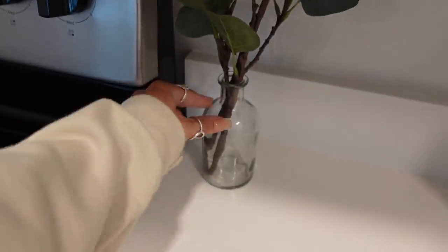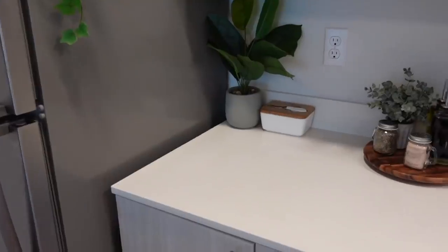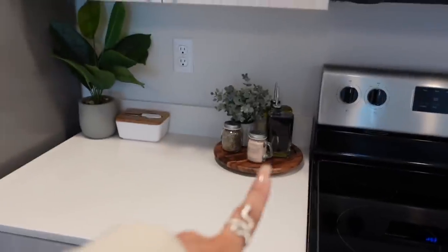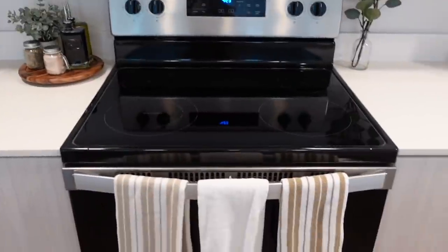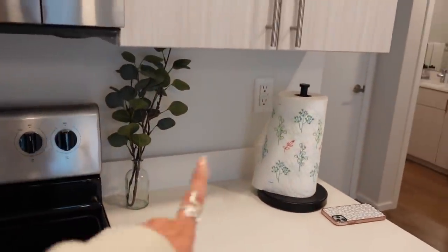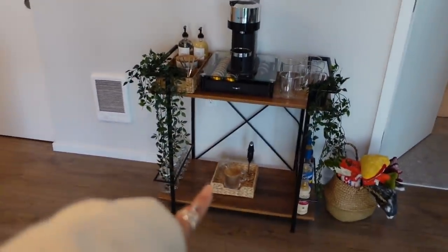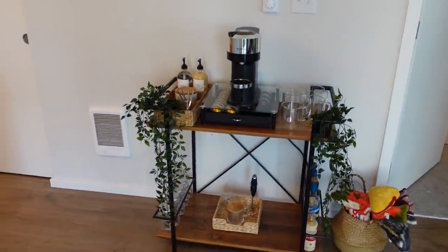These little glass jars are also from Amazon. The eucalyptus is from IKEA. On this side I have my oil, vinegar, salt, pepper, and butter, then the oven and microwave. On this side I just have a little plant and my paper towels. This is one of my favorite things — it is my coffee cart. If you're from TikTok, I just posted a video of me organizing it.